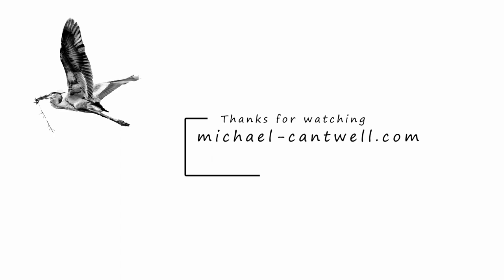Please like and subscribe. Thanks for watching. Until next time, take good care.